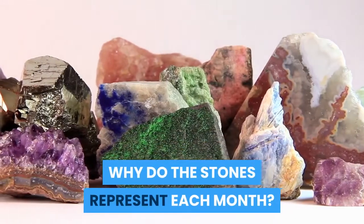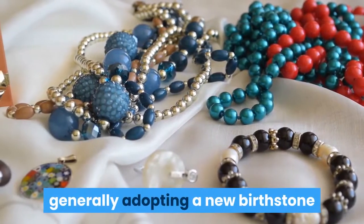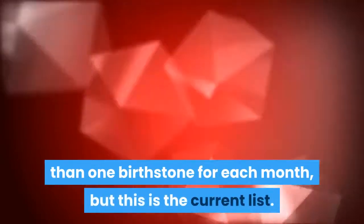Why do the stones represent each month? Birthstones have changed throughout the centuries, generally adopting a new birthstone if the previous one becomes too rare. Some sources will list different birthstones or more than one birthstone for each month, but this is the current list.